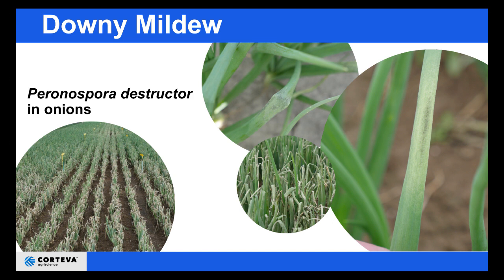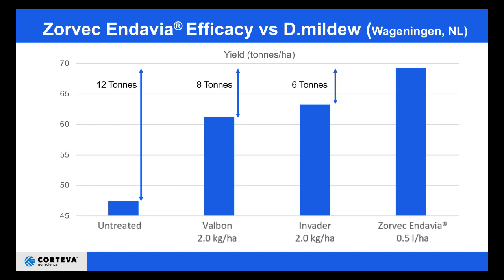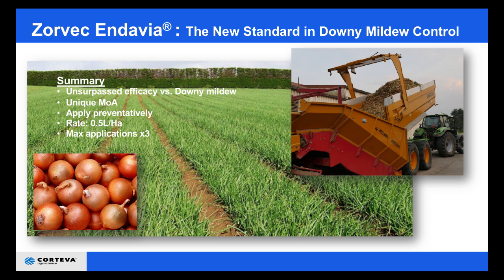Just a few details about downy mildew in onions. You can see from these images just how destructive it really is. Looking at trials from the Netherlands, the yield responses to Zorvec versus other market standards were significant. Note that the field rate is 0.5 litres per hectare and in this instance all applications were applied on the same interval. As a brief summary for Zorvec Endavia use in onions: use 0.5 litres per hectare, a maximum of three applications on the crop but only two in succession, applied on a seven-day interval.